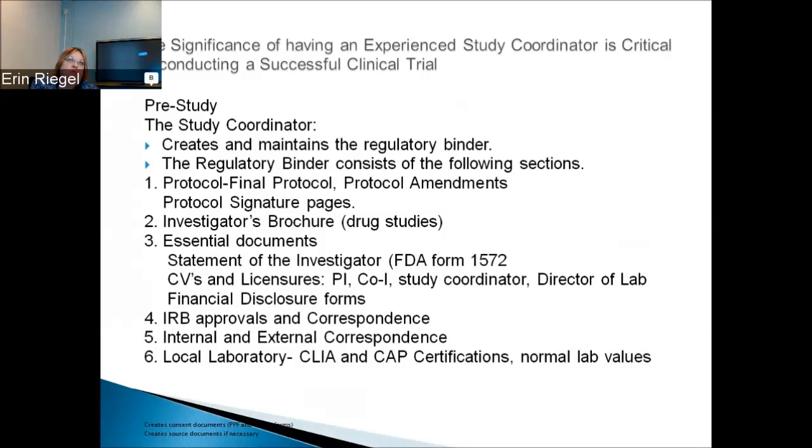The coordinator creates and maintains the regulatory binder, which can be one to four binders — it grows and grows. It consists of the following sections depending on your study: the protocol, final protocol, protocol amendments, protocol signature pages. There should be an investigator brochure for drug studies explaining what the study drug does — these are generally drugs not yet FDA approved. The essential documents section should have the 1572 form, CVs and licenses of the PI, co-investigators, study coordinator, and director of the lab. When collecting these, you need a wet signature and date — you can't just have them send them to you.